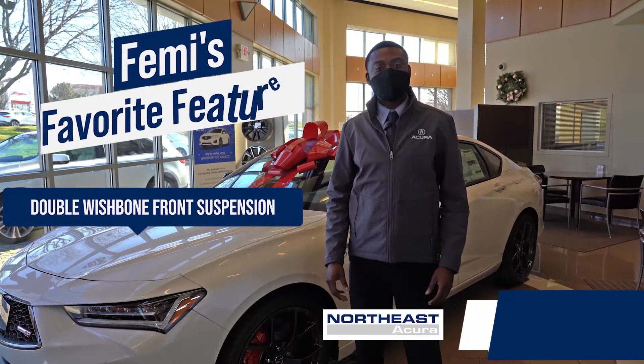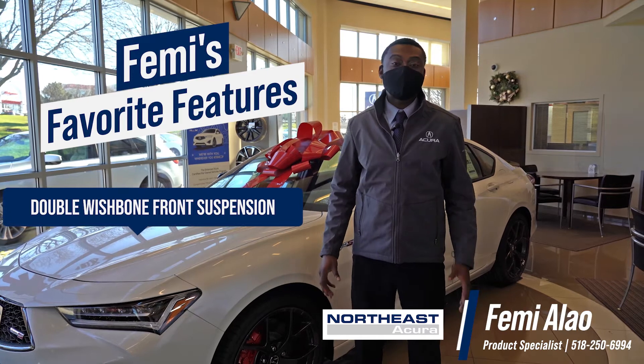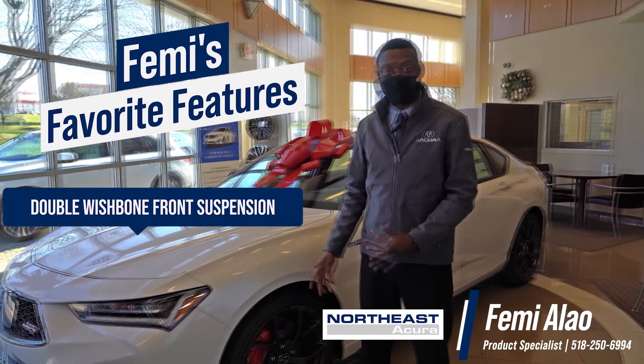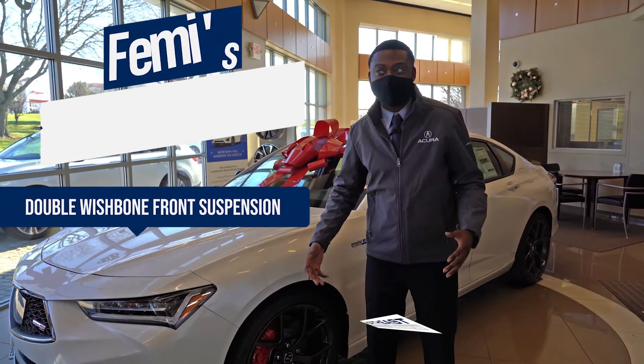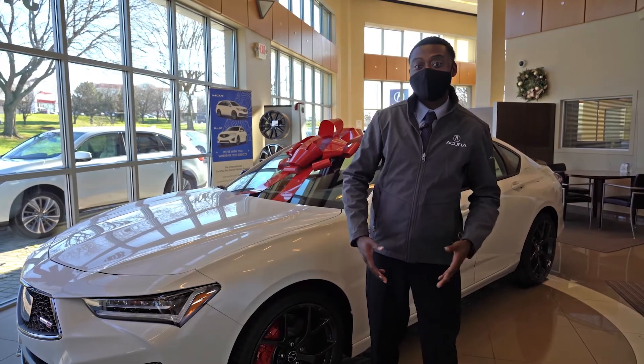Hey guys, I'm Femi Alao from Northeast Acura, and another one of my favorite features is the TLX's double wishbone front suspension — a staple of Acura's past vehicles like the first and second generation NSX, the TL and TL Type S, and the Integra.